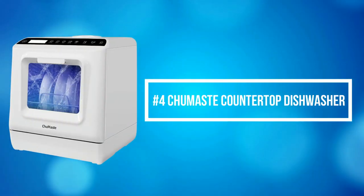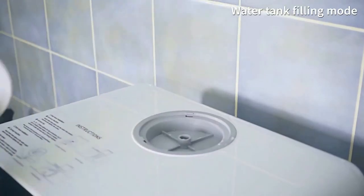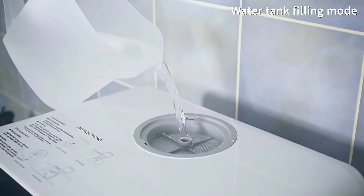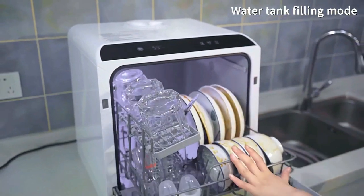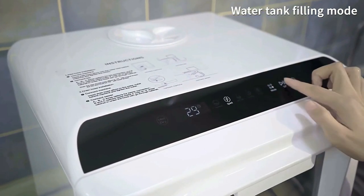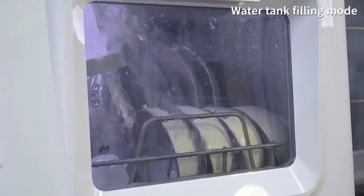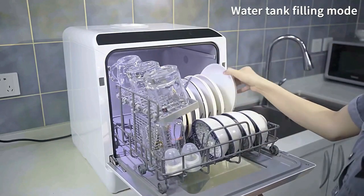At number 4 is the ChewMast Countertop Dishwasher, designed for hands-free use. Instead of standing at the sink washing plates, cutlery, and forks, you can relive happy times with family and friends. It only takes 19 minutes to easily clean fruits and vegetables and protect your healthy life.